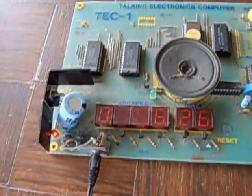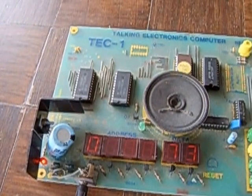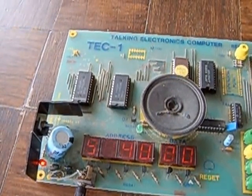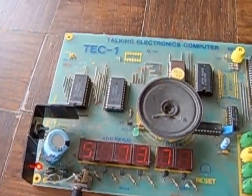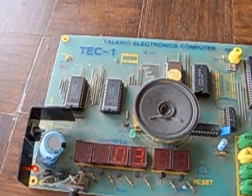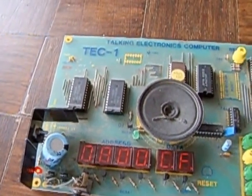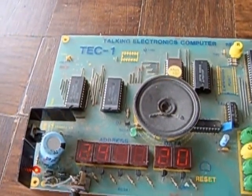This appears to be a Space Invaders game, like the Space Invaders calculators that were popular at the time. Not certain what this one is.